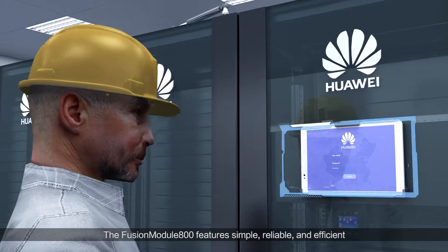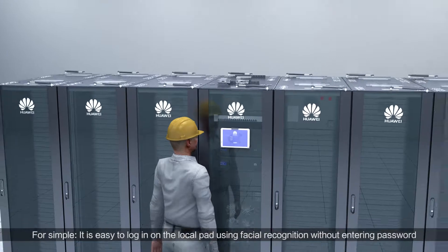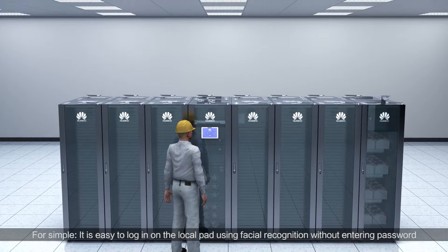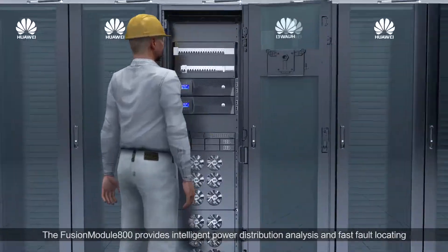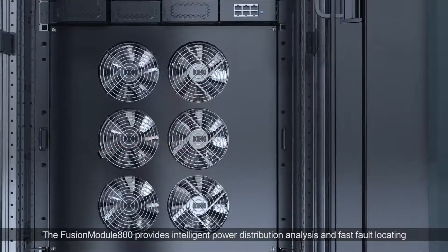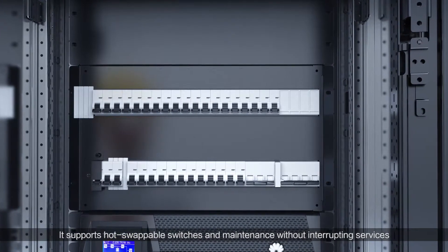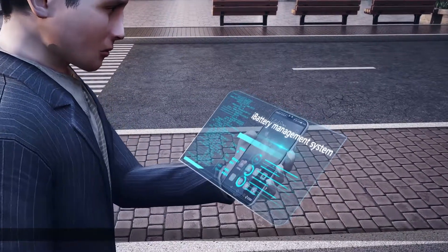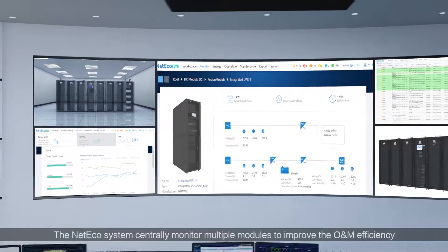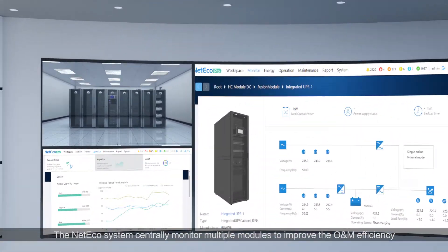Fusion Module 800 features simple, reliable and efficient. For simple, it is easy to log in on the local pad using facial recognition without entering a password. Fusion Module 800 provides intelligent power distribution analysis and fast fault locating. It supports hot swappable switches and maintenance without interrupting services. You can use a mobile phone to monitor the data center in real time to achieve unattended management. The NET ecosystem centrally monitors multiple modules to improve O&M efficiency.